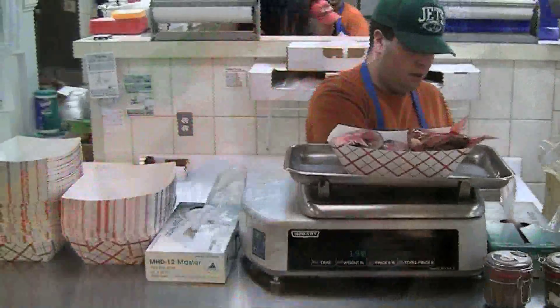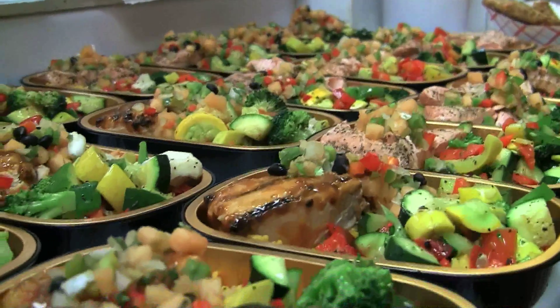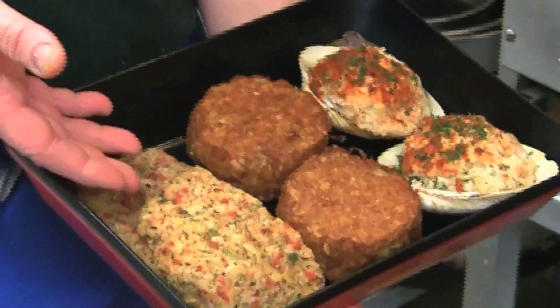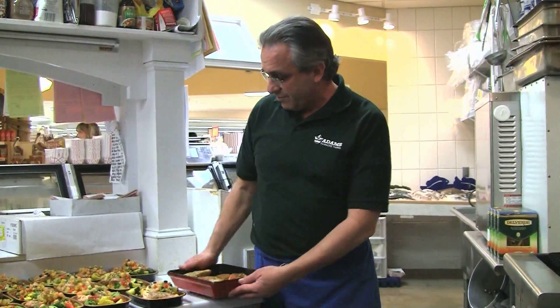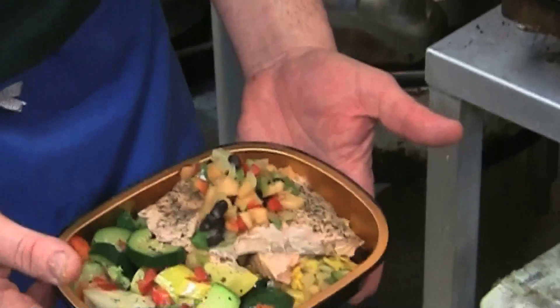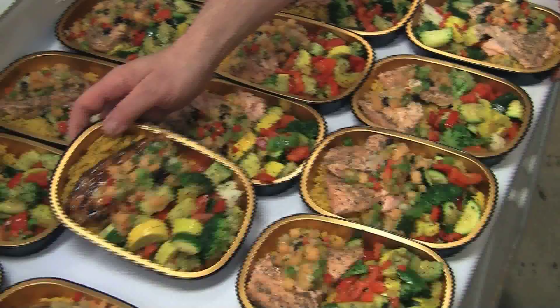As a company we move as much fish as some chains do at 15 stores. We do a whole prepared line of heat and serve items. Some of the items we have for sale are a Mediterranean crusted salmon. We make our own crab cakes here and stuffed clam. There's a variety of different things that we offer — heat and serve meals like a poached salmon with steamed vegetables over rice, and a swordfish with a honey glaze.